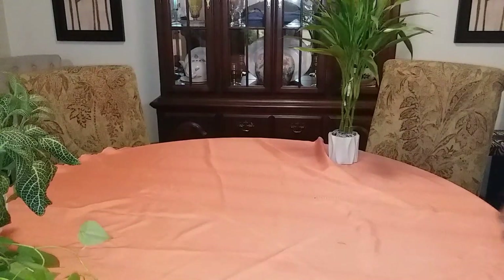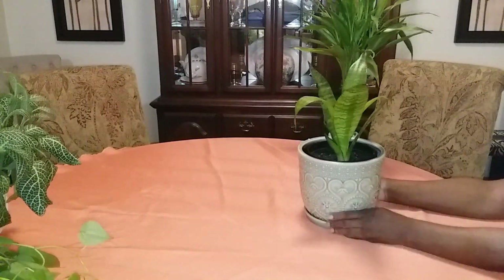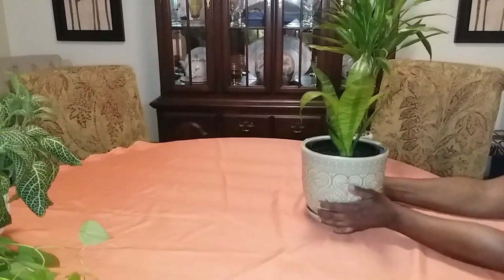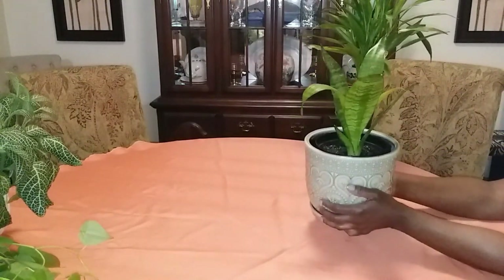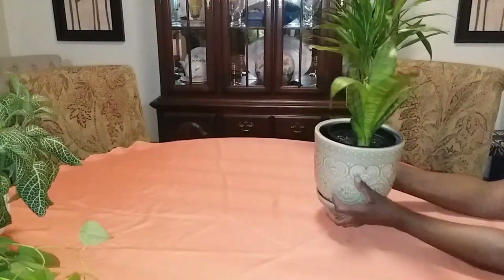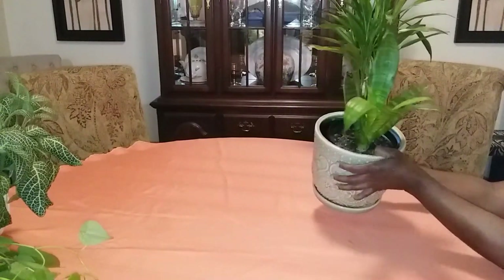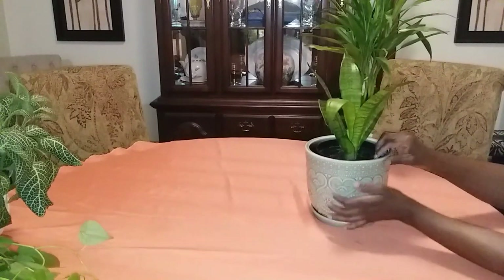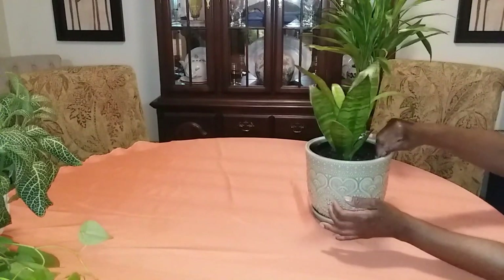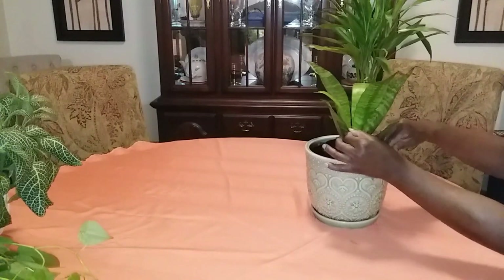Low light plant number five: the Snake plant, also known as mother-in-law's tongue or Sansevieria, is a very hardy plant. It can be owned by anybody no matter the climate inside your home, except it doesn't like temperatures below 60 degrees. This plant is easy to care for and requires less watering frequency than any plant I know, besides the ZZ plant.